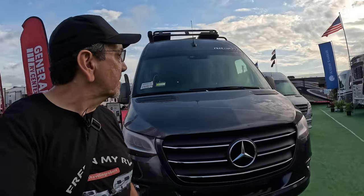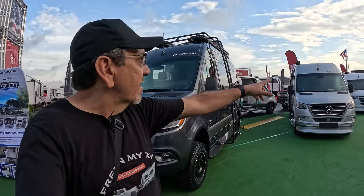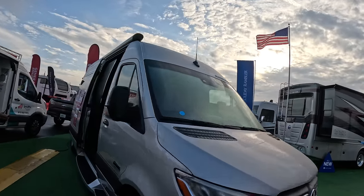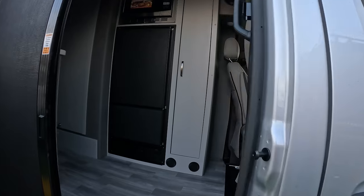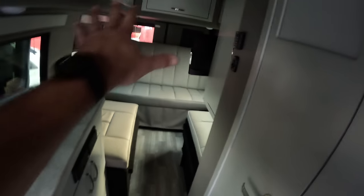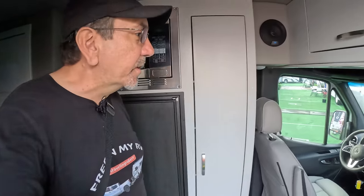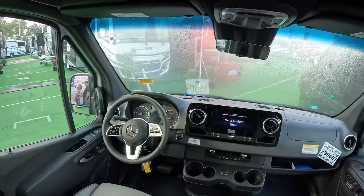They also have other models on the regular Mercedes chassis. These are true Class Bs built on a Mercedes van. This slightly longer model has a little more counter space and a larger refrigerator in the front. The bathroom is kind of dark, but very similar to the other unit. This one does have a convection microwave, and of course the very nice Mercedes cockpit that we'll go into more depth on later.